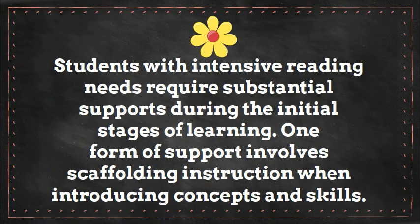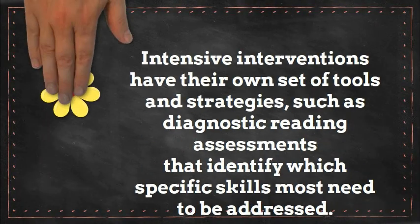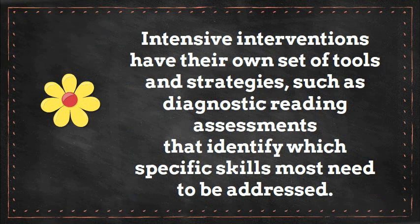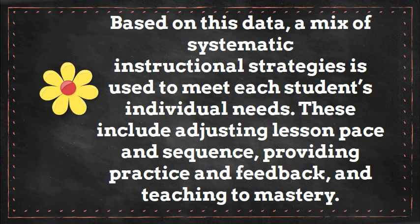Students with intensive reading needs require substantial supports during the initial stages of learning. One form of support involves scaffolding instruction when introducing concepts and skills. Teachers can begin with the easiest task and carefully progress to more difficult ones as students demonstrate facility. Intensive interventions have their own set of tools and strategies, such as diagnostic reading assessments that identify which specific skills most need to be addressed. Based on this data, a mix of systematic instructional strategies is used to meet each student's individual needs. These include adjusting lesson pace and sequence, providing practice and feedback, and teaching to mastery.